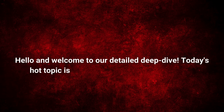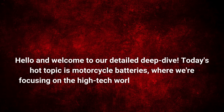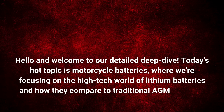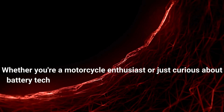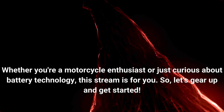Hello, and welcome to our detailed deep dive. Today's hot topic is motorcycle batteries, where we're focusing on the high-tech world of lithium batteries and how they compare to traditional AGM lead-acid batteries. Whether you're a motorcycle enthusiast or just curious about battery technology, this stream is for you. So let's gear up and get started.